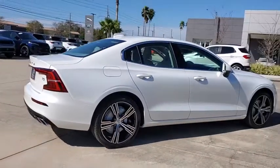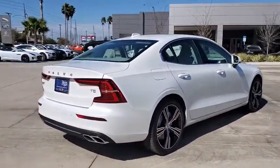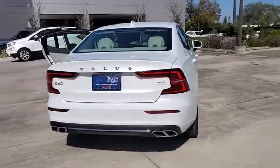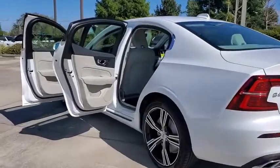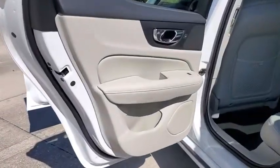Here are some of this vehicle's great options: traction control, power passenger seats, dual airbags, alloy wheels, power steering, four-wheel disc brakes, compass, electronic stability control, fog lights.